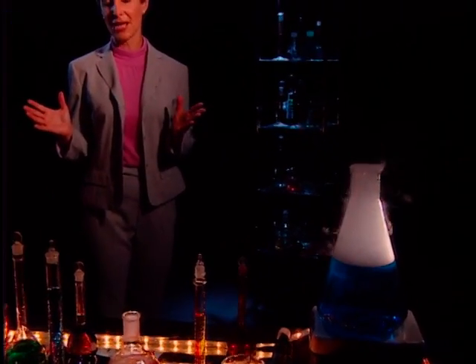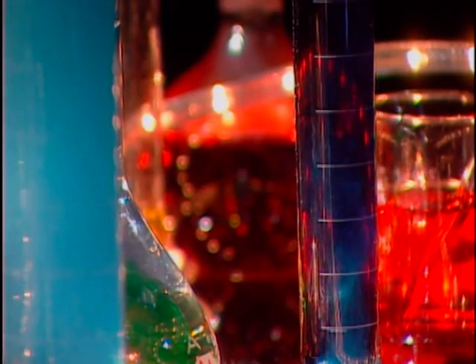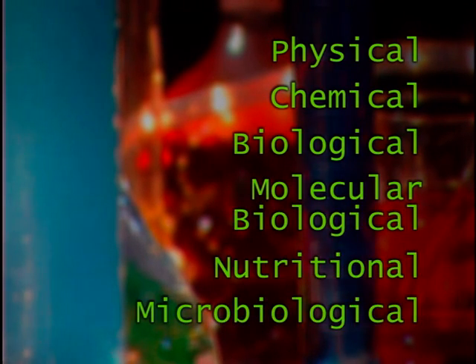Obviously we don't have time to see everything that the laboratory can do, but we will highlight some of its many capabilities to give you a feel for the laboratory's work. The laboratory's scientific and technical staff perform physical, chemical, biological, molecular, nutritional, microbiological, and other special analyses on foods, food ingredients, and food packaging.